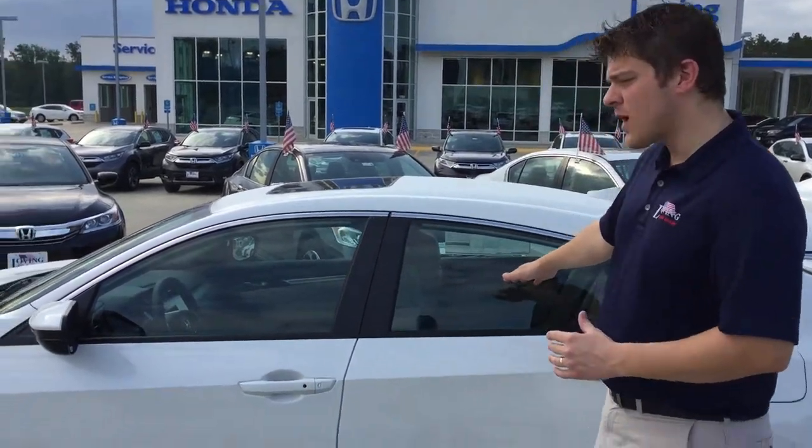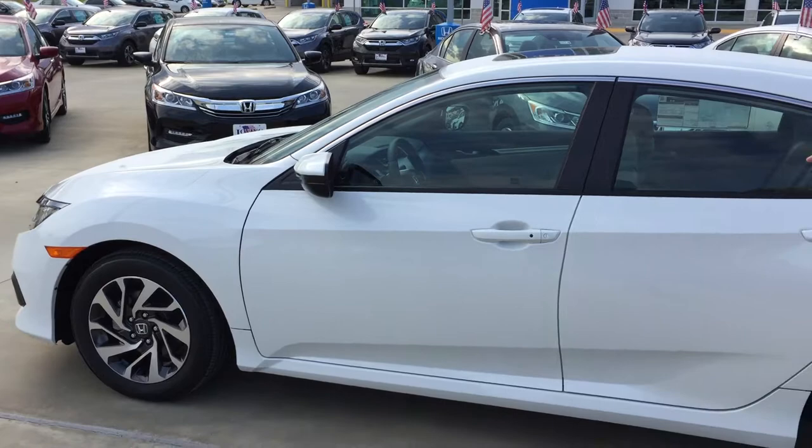Good morning, Ms. Garner. This is James Bruce. I'm the internet sales consultant for Loving Honda right here in Lufkin, Texas. Thank you so much for taking the time to watch this video today. I told you on the phone yesterday I was going to do a personalized walk-around video just for you. And so if you look right behind me, this is one of the vehicles that you're interested in.